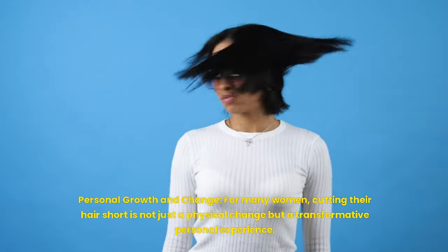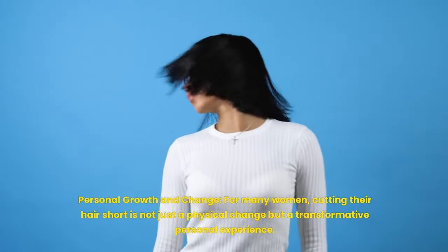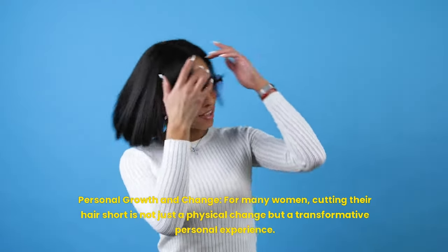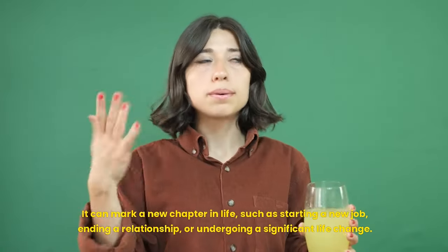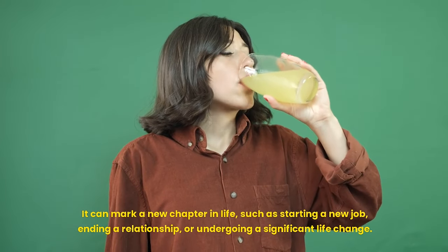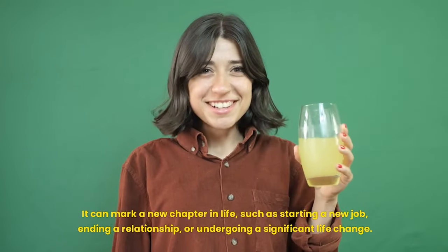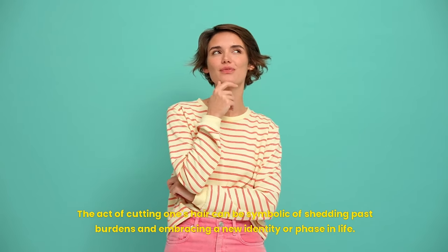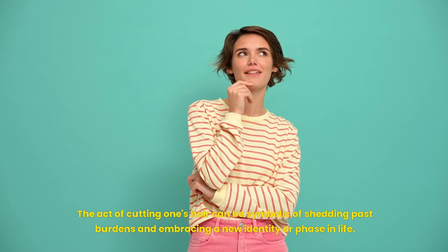Personal growth and change: for many women, cutting their hair short is not just a physical change but a transformative personal experience. It can mark a new chapter in life, such as starting a new job, ending a relationship, or undergoing a significant life change. The act of cutting one's hair can be symbolic of shedding past burdens and embracing a new identity or phase in life.